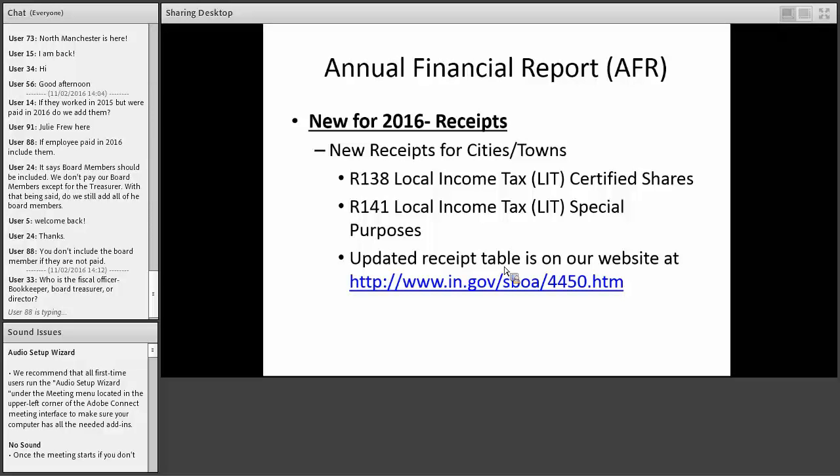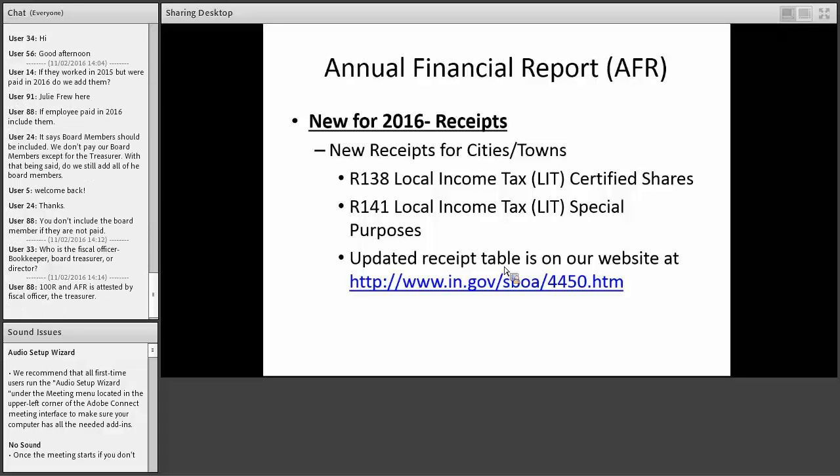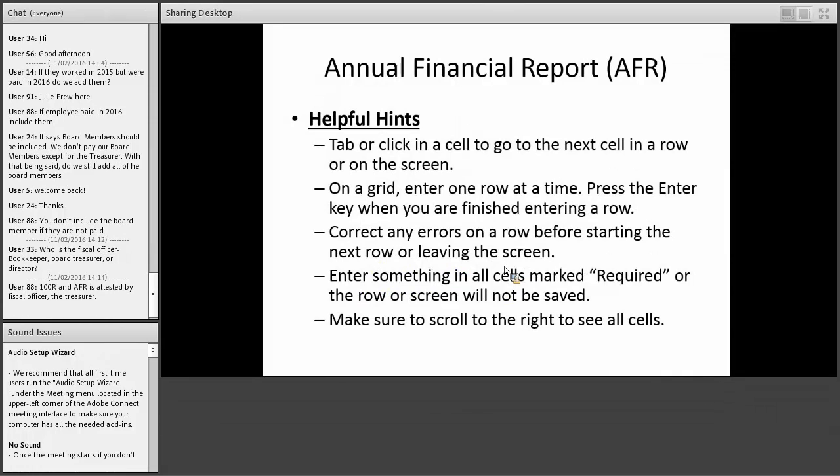On the screen are a few new receipts for 2016 regarding local income tax. You can always go to our website to find the updated receipt and fund tables. Helpful hints for data entry: if something says 'required,' fill that cell in and press Tab to go to the next. Also, for large screens like the federal grant screen, there's often more information to the right — make sure you scroll all the way over to see everything.